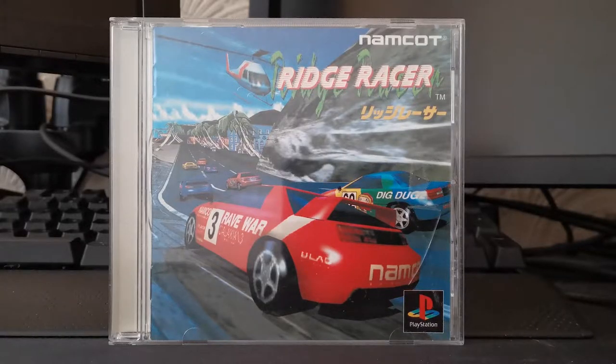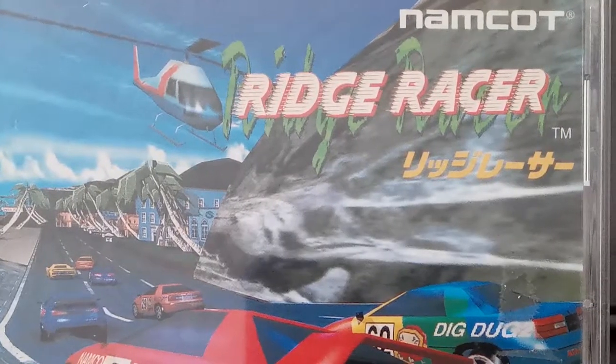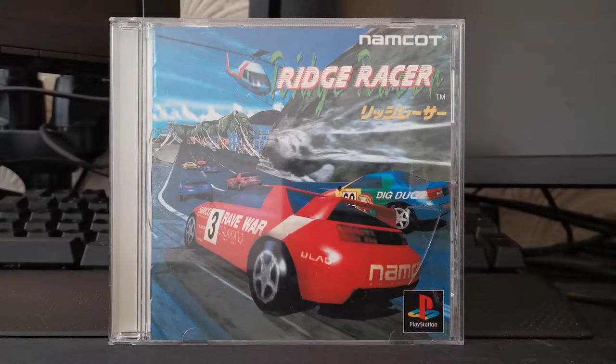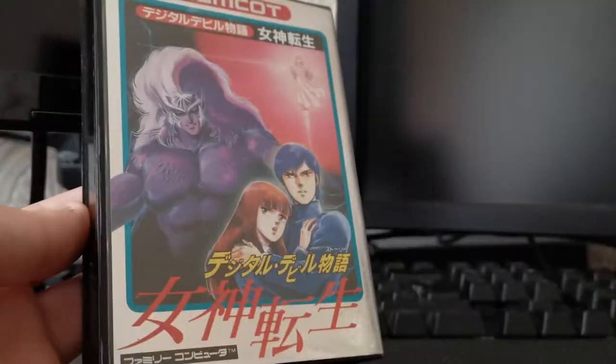The packaging for Ridge Racer is somewhat representative of the game itself. The front of the jewel case shows the road on which you will be racing, the cars you'll be put up against, and other aspects of the environment paired up with the logo for the game. You can tell this is quite old, because Namco is spelt with a T, although reading up on Wikipedia suggests that Namco used the Namco branding for porting arcade titles to other platforms.